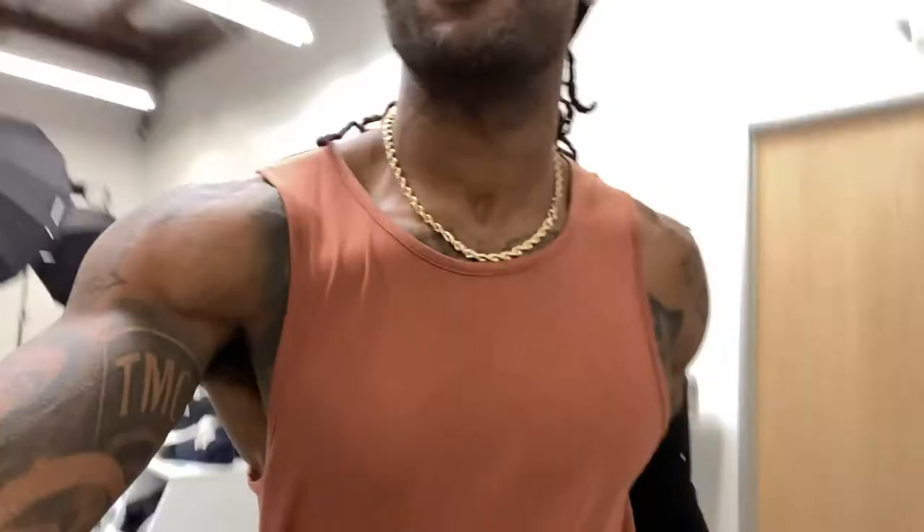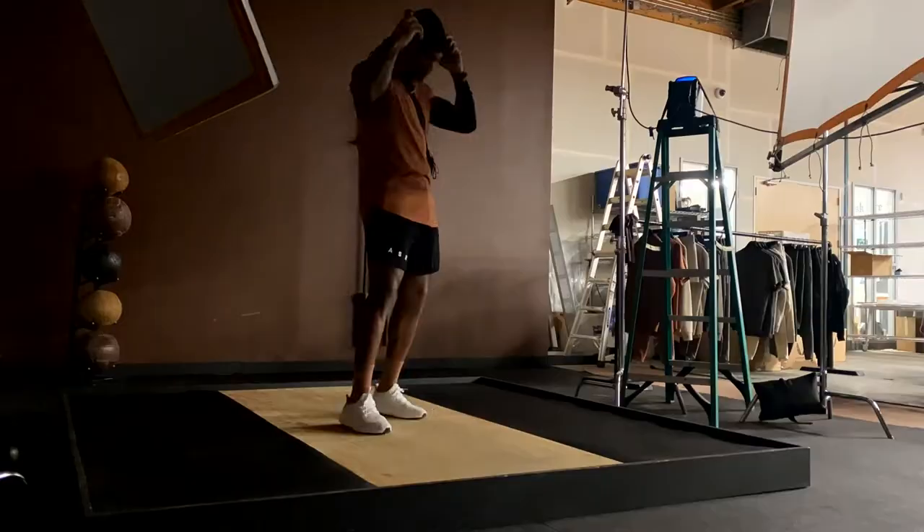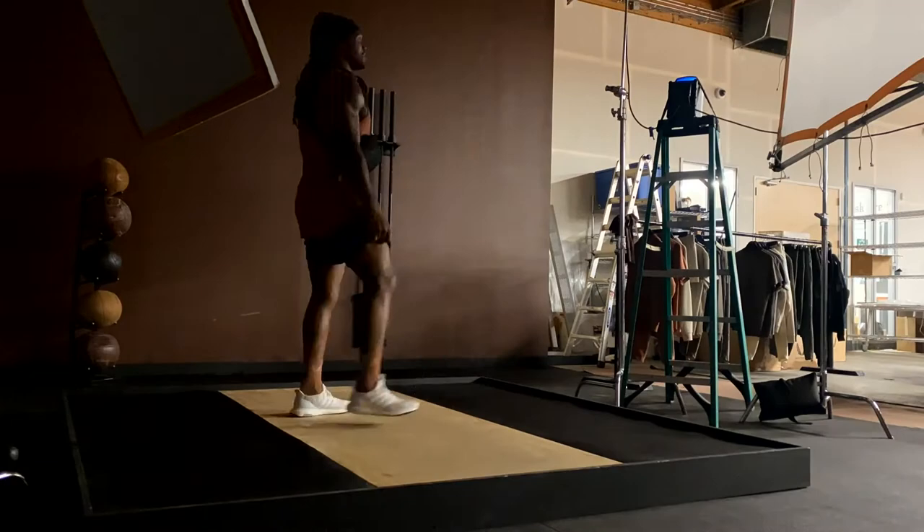All right, look number four — how we looking? Check out the socks though — sock gang. Looking proper. Scully beanie, clay boy. Don't get it twisted — fire. All right, last look of the day, let's get it.